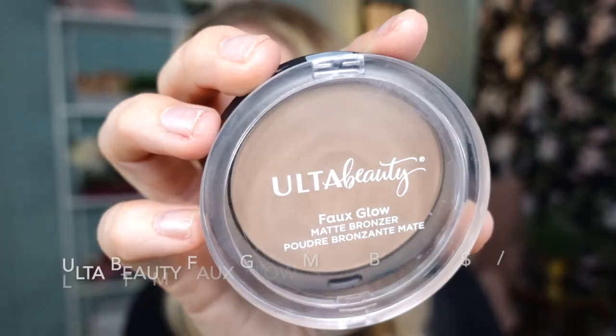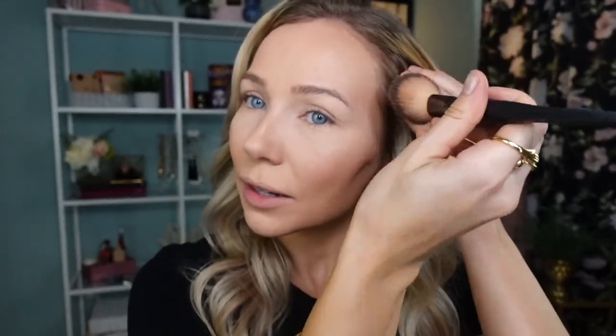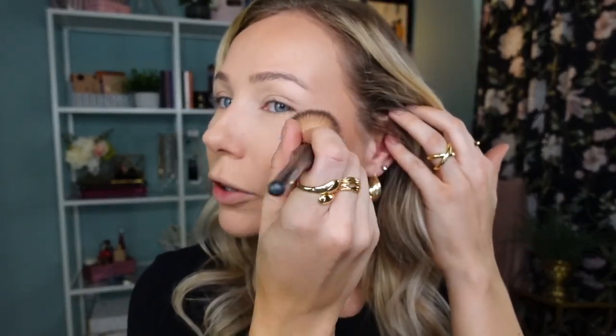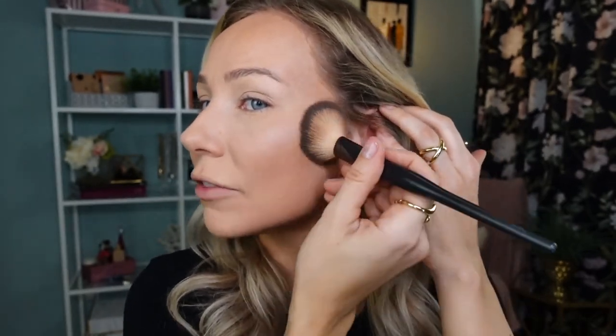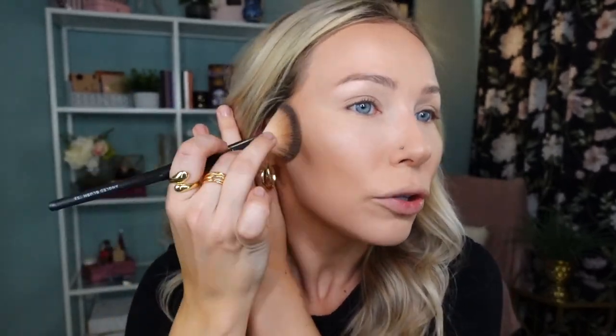Now let's warm up my complexion and apply some bronzer. The one I've been really loving is the Fall Glow Matte Bronzer from Ulta Beauty in the shade Light to Medium. You may have seen this product in so many of my videos — it's made it into my Ulta favorites, my monthly favorites, and my yearly favorites. It's thin, not powdery, and I really like it for my pale complexion. It blends really easily and the Fall Glow Matte formula gives you a slightly glowy effect while still being matte.